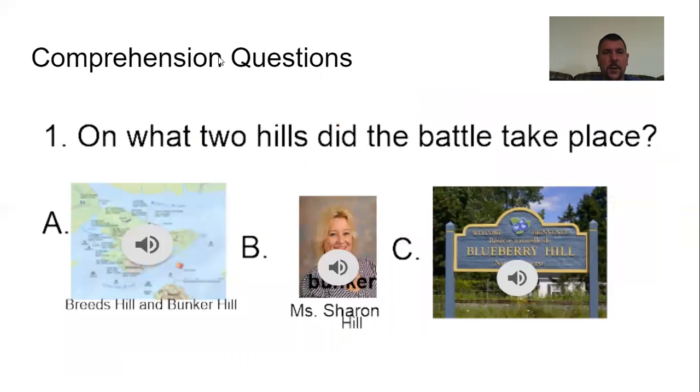Comprehension question one: On what two hills did the battle take place? A, Breed's Hill and Bunker Hill; B, Sharon Hill; or C, Blueberry Hill? The answer was A — Breed's Hill and Bunker Hill is where the battle took place. Most of the fighting was taking place on Breed's Hill, even though it's called the Battle of Bunker Hill.